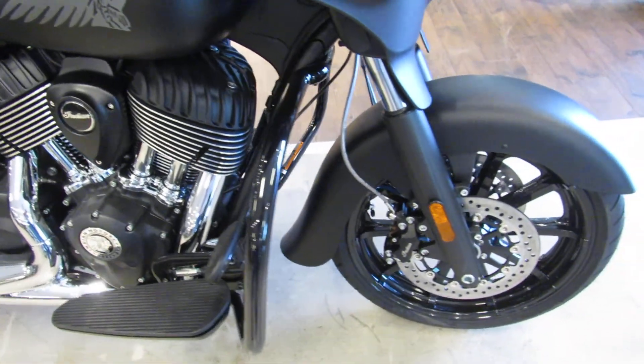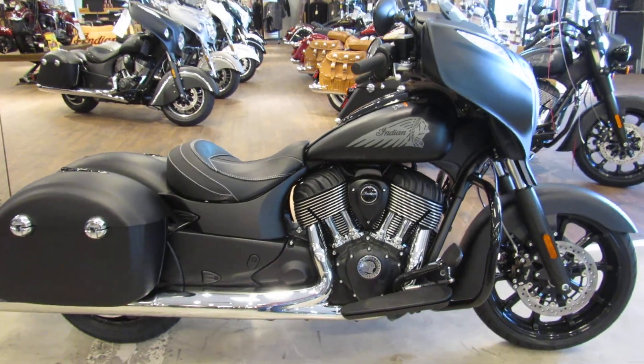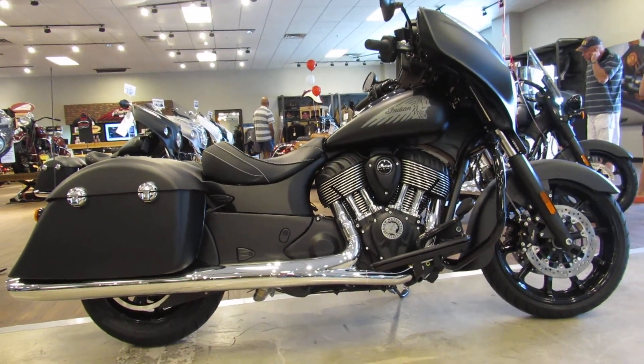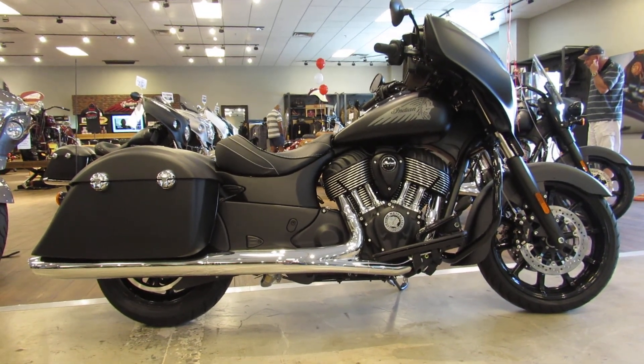And really large bottles of water this time of year. This particular specimen is in color Thunder Black Smoke, the matte finish. Gorgeous bike and available for test rides seven days a week at North County Indian Motorcycle in San Marcos. Come on out.